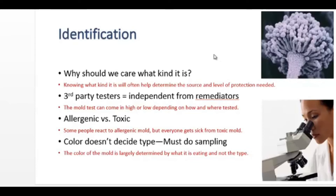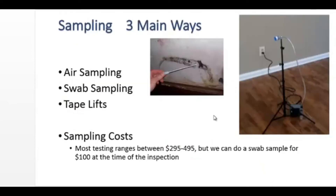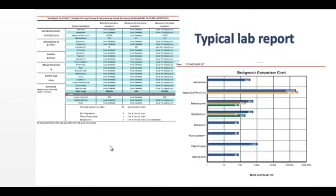The color of the mold is largely determined by what it's eating and not what the type is. There are three basic methods for sampling mold: air sampling, swab sampling, and tape lifts. Sampling costs on average $295 to $495 for two or three samples. But if done in the course of a home inspection, a swab sample can often be done for as little as $100. This is two pages of a typical mold lab report.